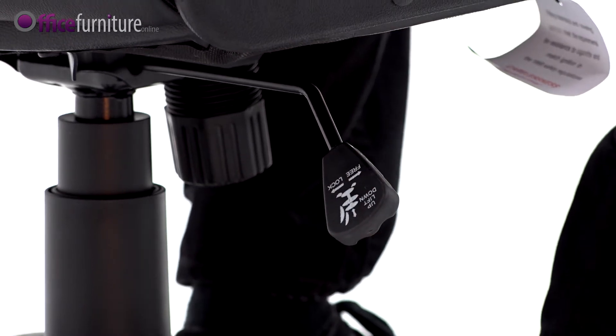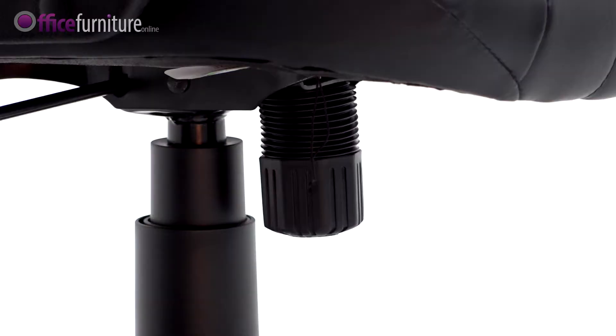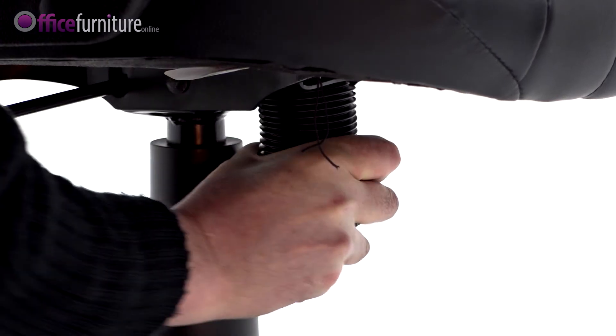By pushing the lever in, the chair can be locked in the upright position. Pull it out again and the chair will recline freely. The weight tension controller adjusts the tilt tension to suit your body weight — turn clockwise to increase the tension.